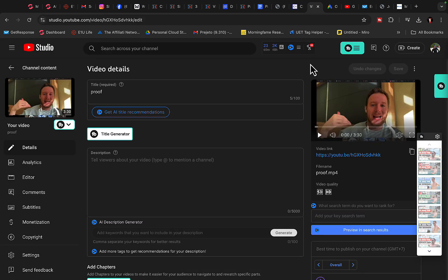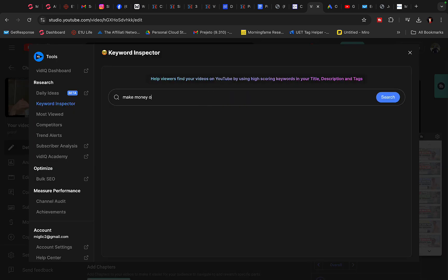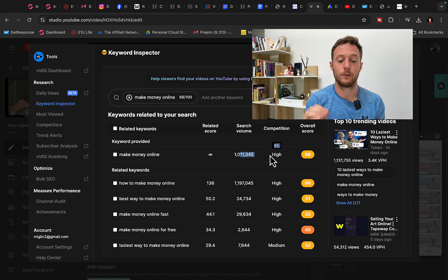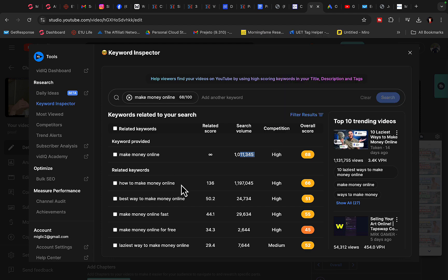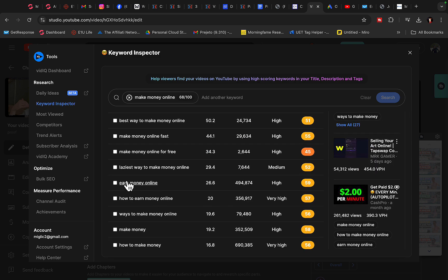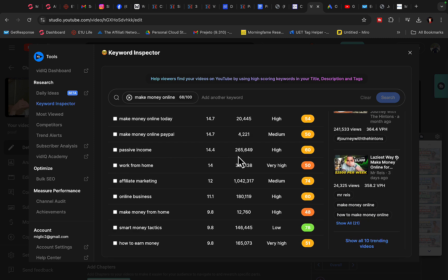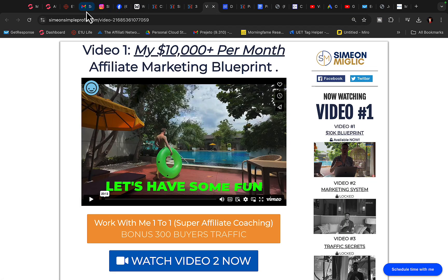We are going to use the VidIQ tool — I recommend you get VidIQ. Click on Keyword Inspector and type in 'Make Money Online.' You will see there are 1 million searches every month for Make Money Online related keywords. 'How to make money online' is even better — 1.2 million searches every month. 'Earn Money Online' has almost 500,000 searches every month. 'Passive Income' has 265,000 searches. 'Affiliate Marketing' has 1 million searches. So basically, we can get in front of millions of people on YouTube ads alone and bring people to our landing page, capture leads, build leads, and get a lot of people to buy.